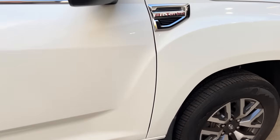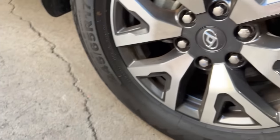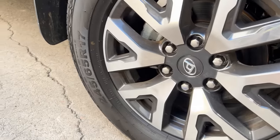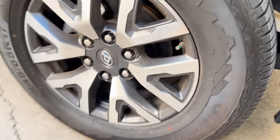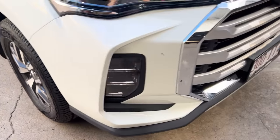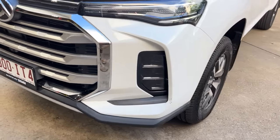Looking at the outside — very similar to the previous one. This one still has 245/65/17s on these rims. If you want to go a bigger tire, 245/65/17 isn't very common, so to go to a bigger size you're going to have to change rims as well. A 265/65/17 is the most common size.